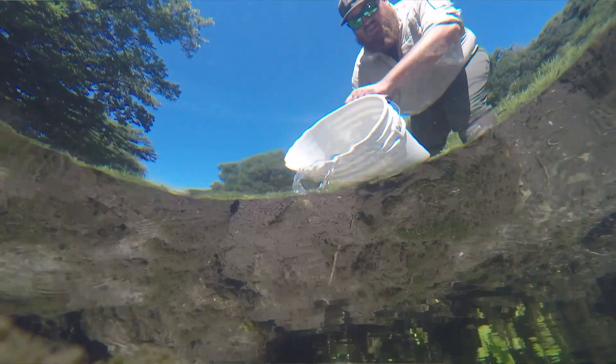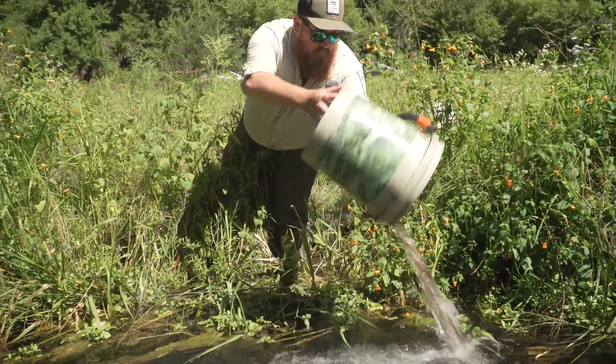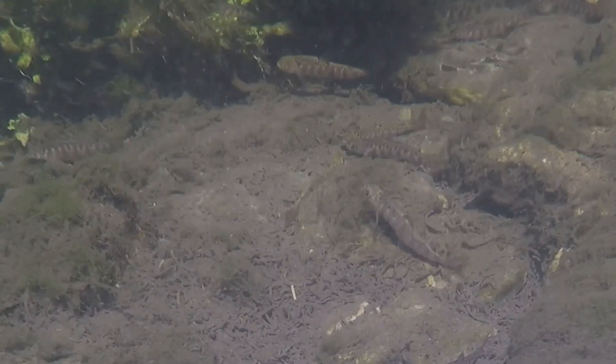For anglers to know that they're catching a native heritage brook trout that's created from heritage genetics — they're pretty excited about that. For me to be able to be a part of the actual stocking of this strain is really exciting.